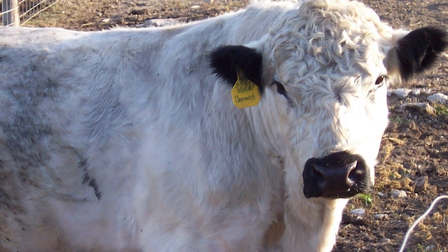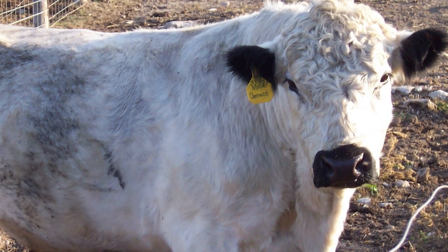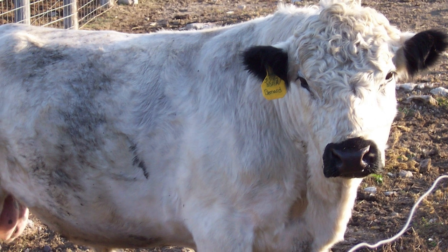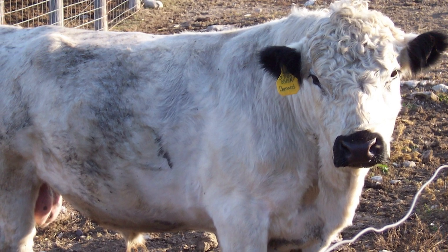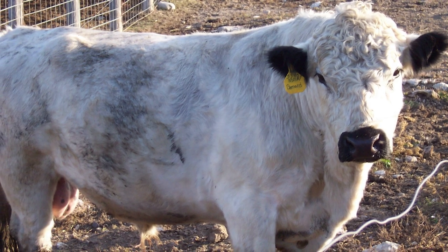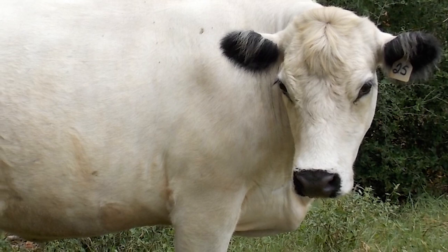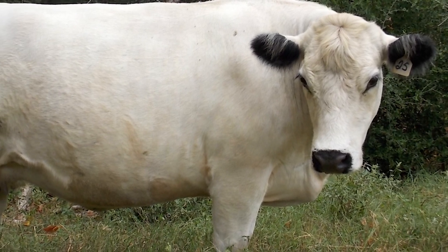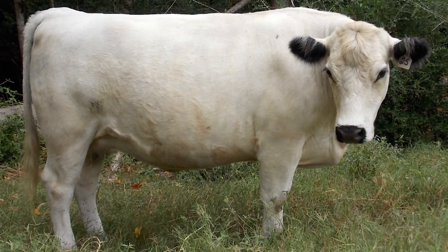The British White is docile and was a dual-purpose breed used both for beef and milk until the 1950s. Since then, the British Whites' selection has been for beef production. The British White Cattle Society in the UK was formed in 1946, and the British White Cattle Association of America was formed in 1987.